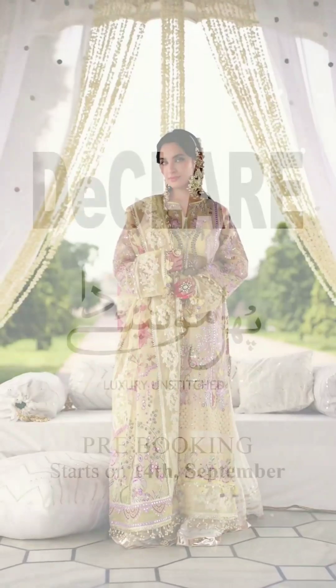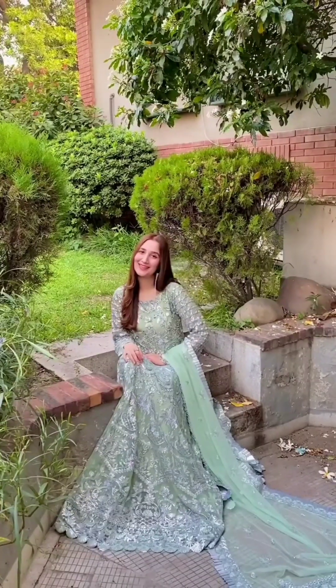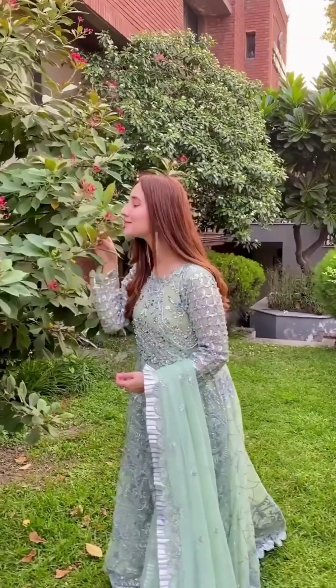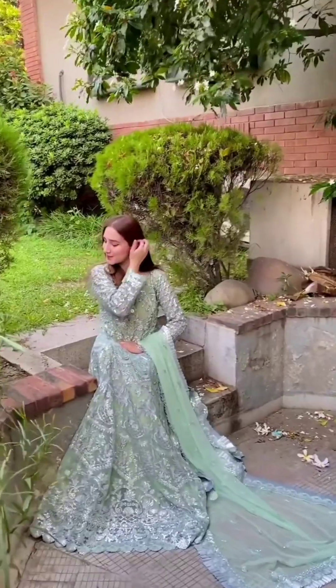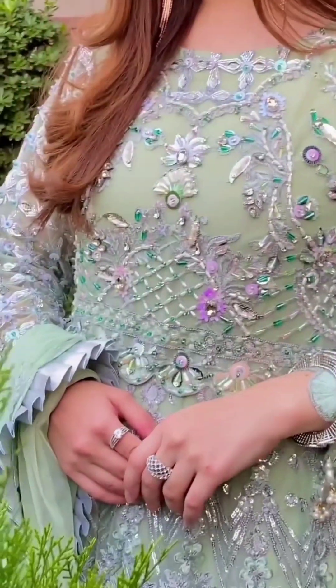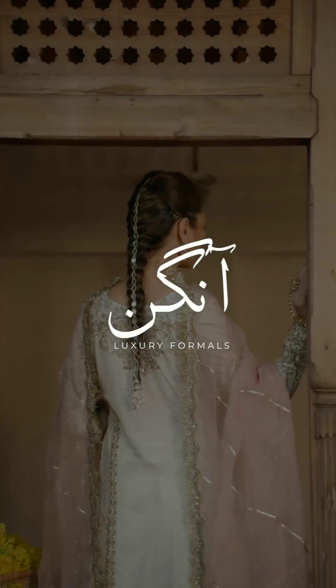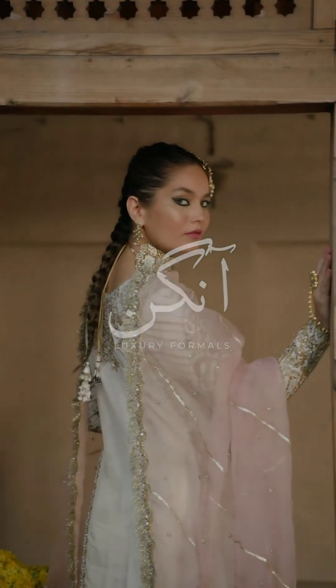Overall, pastel colored traditional dresses create a soft and graceful appearance. The light shades enhance the beauty of the dress, while also giving a subtle and sophisticated touch to the wearer's overall look. So, if you are looking for a traditional outfit that exudes elegance and femininity, pastel colored dresses are a great choice.